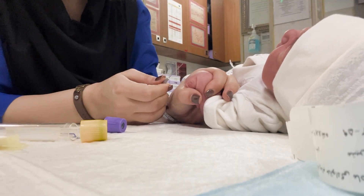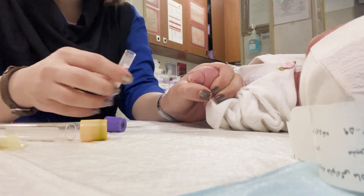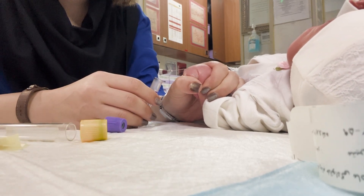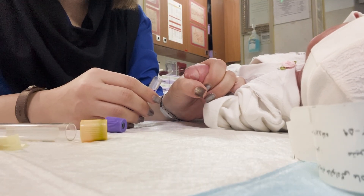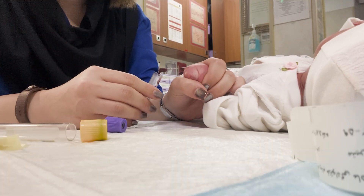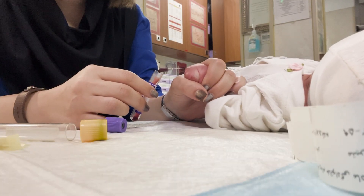When the nurse gently holds the baby's tiny hand, it might look simple. But every movement requires years of skill, patience, and calm. Newborn skin is fragile, their veins are tiny, and every step must be done with incredible precision. But here's the real question: why are these few drops of blood such a big deal?